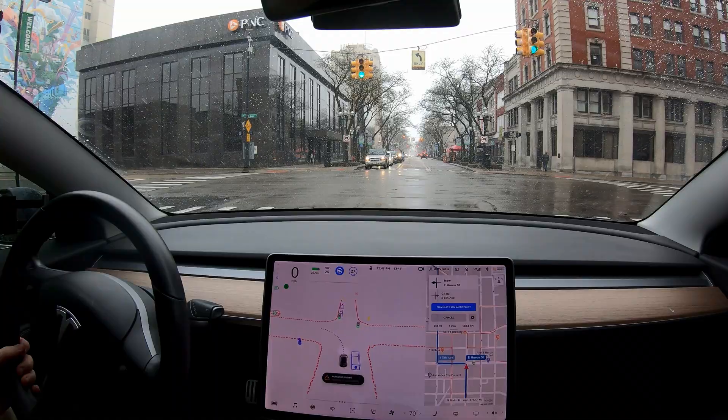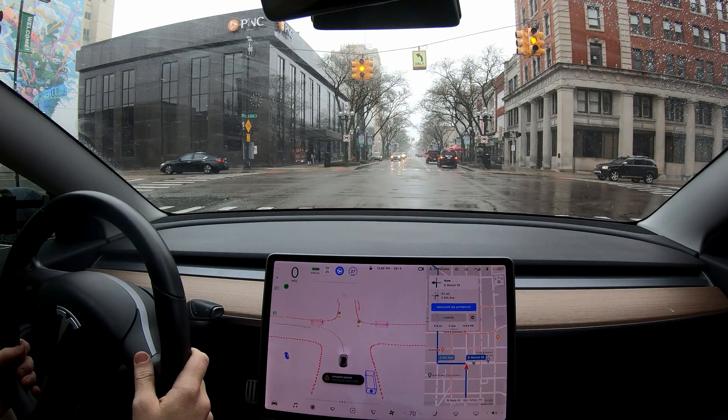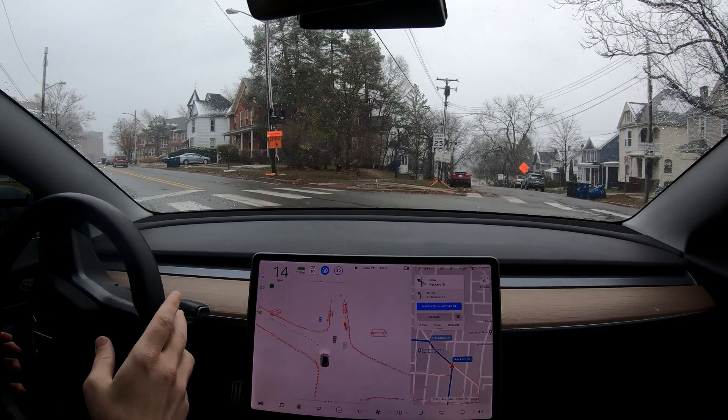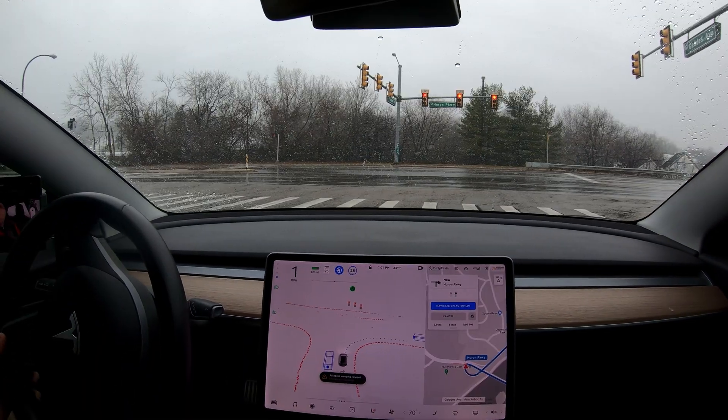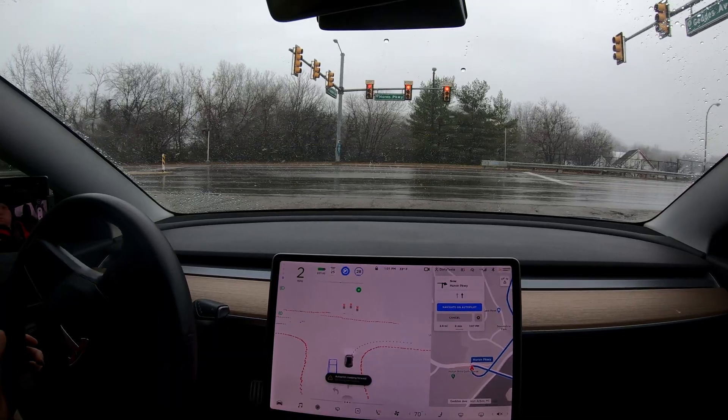Waiting for cross traffic, the car does see the cars on the other side of the road. That would have been a good time to go and we're going to miss it again. I'm hitting the accelerator because we're stopping and I don't want to stop. Right as that guy passes we then continue. There's another car coming and boom, we stop. Such a good job.